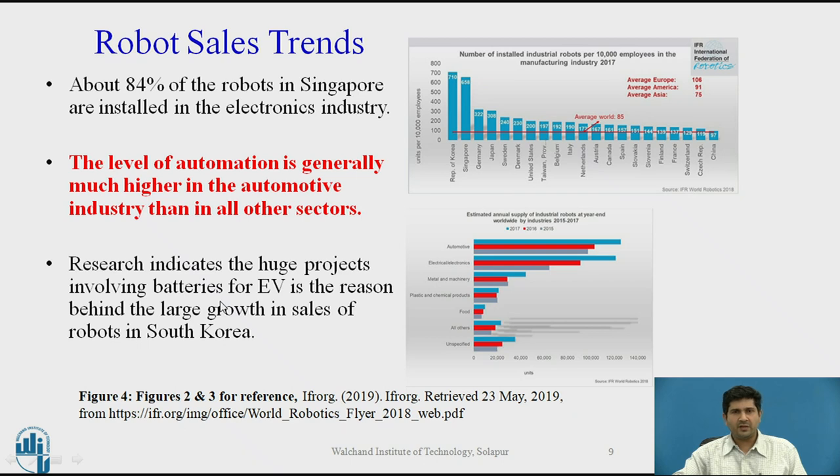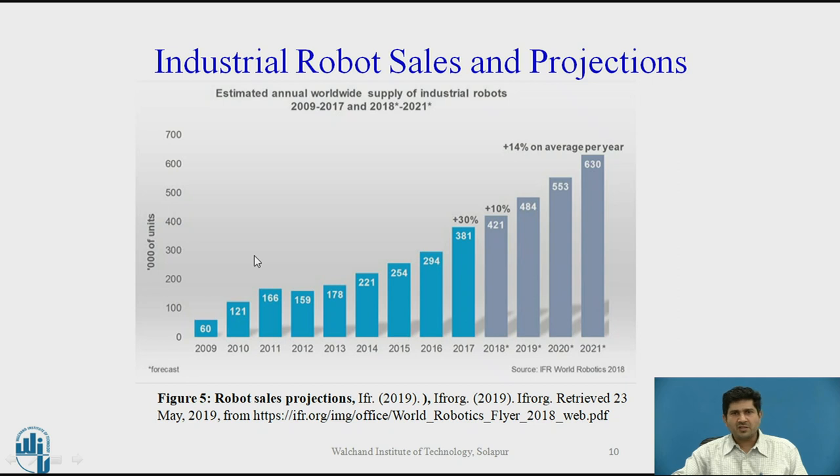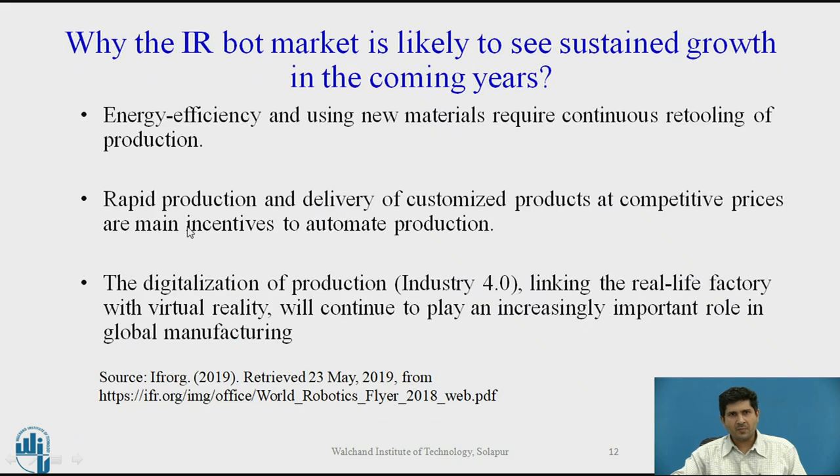Looking at sales projections: a total of 381,000 robots were shipped worldwide, and this is expected to climb gradually to nearly 630,000 by the year 2021. We expect very linear growth at a rate of 14% year-over-year until 2021 — a very decent growth rate for the industrial robot sales market.